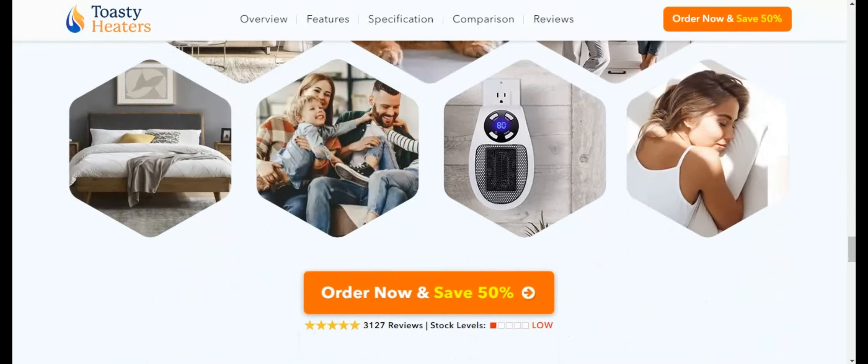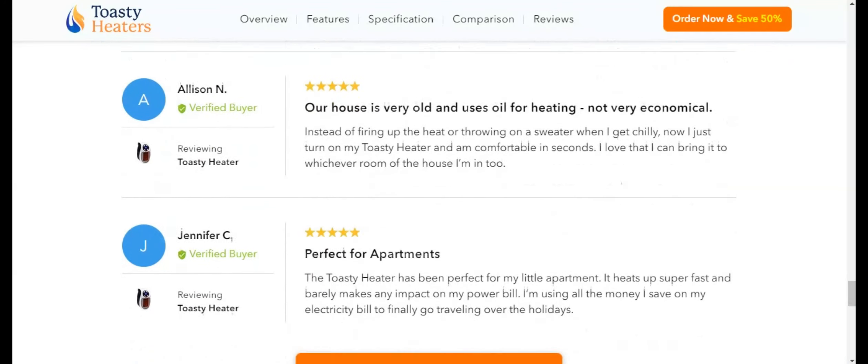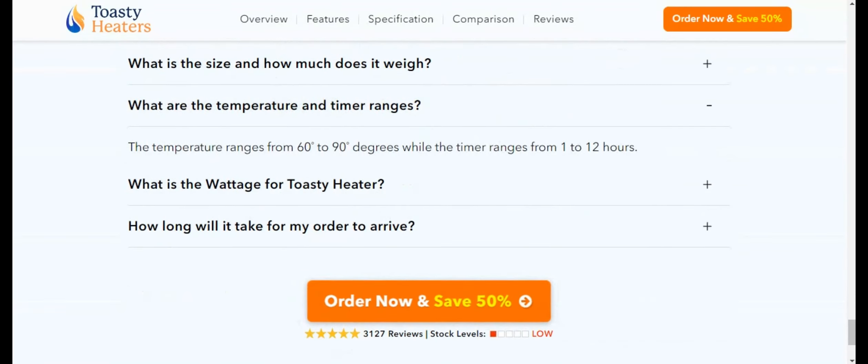Okay, let's check out the cons of this portable heater. First con: Limited range. While Toasty Heater is excellent for heating small to medium-sized rooms quickly, it's not suitable for larger spaces.